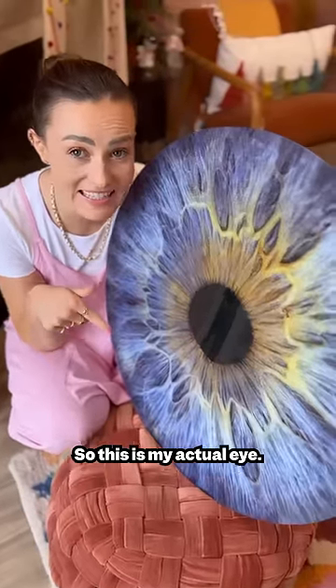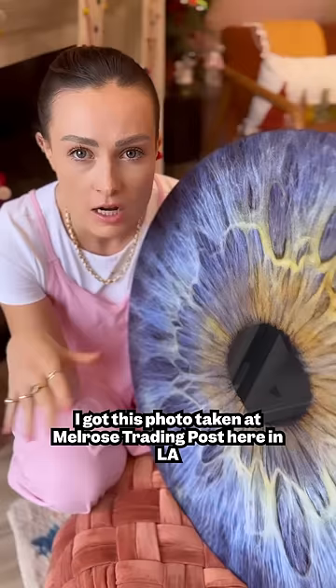My entire life, I've wondered what color my eyes are because I'm blind — I've never been able to see them. And when I ask other people, they either say blue, green, or gray. So I'm like, well, what is it?